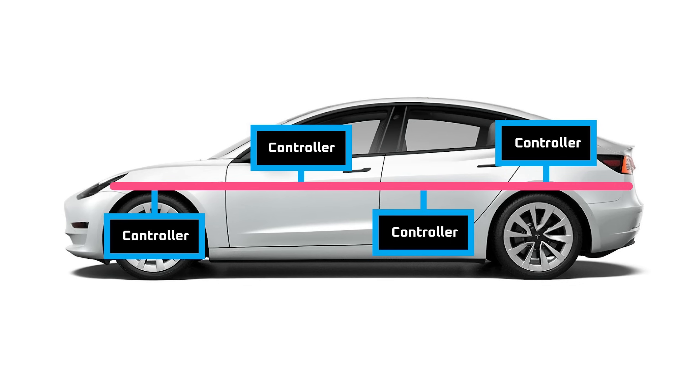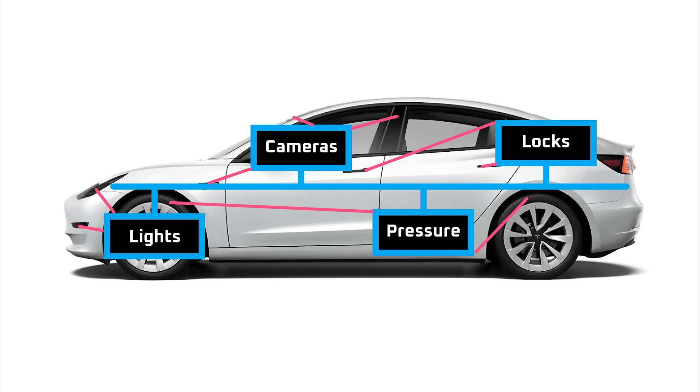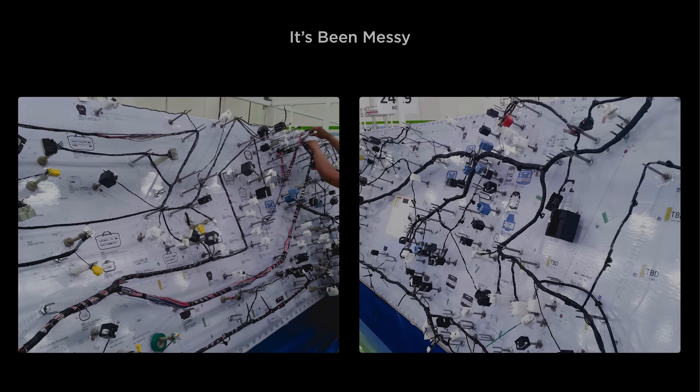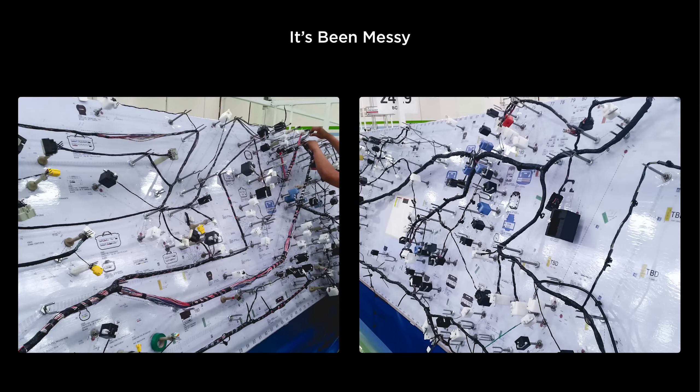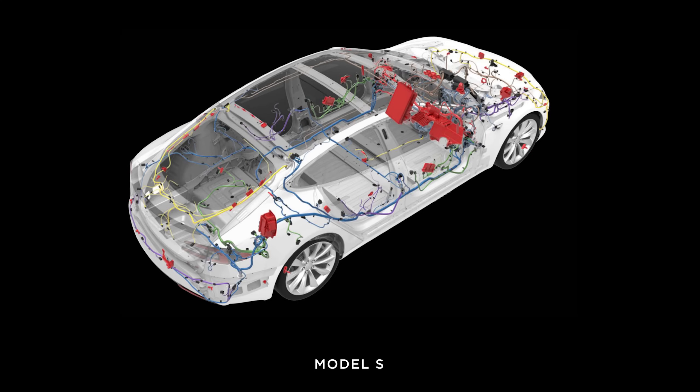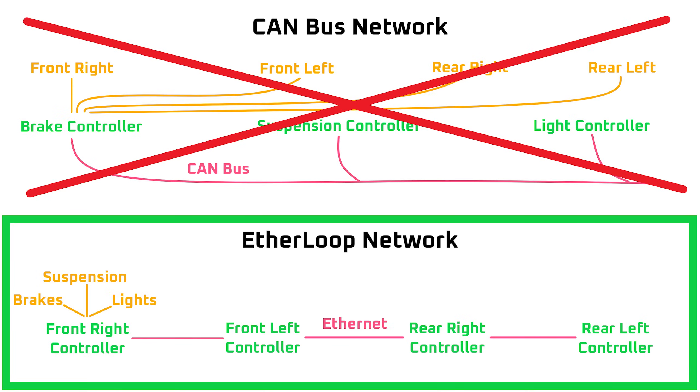Besides the controllers being wired to the CAN bus, they're also wired into all the endpoints they manage, which are sometimes on the opposite side of the vehicle. The result is a rat's nest of connections throughout the vehicle that uses several kilometers of wire. With that understanding in place, let's move on to the history of Tesla's vehicle wiring, starting with the Model S, and then look at how that wiring system eventually evolved into the Etherloop architecture.